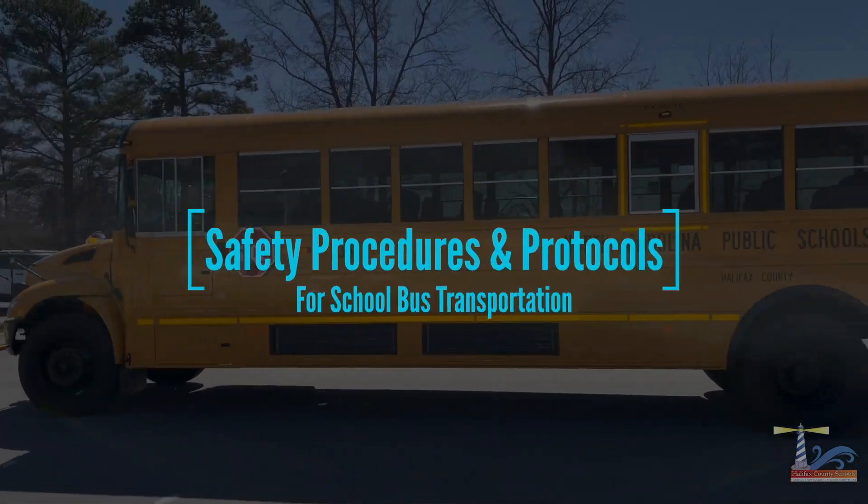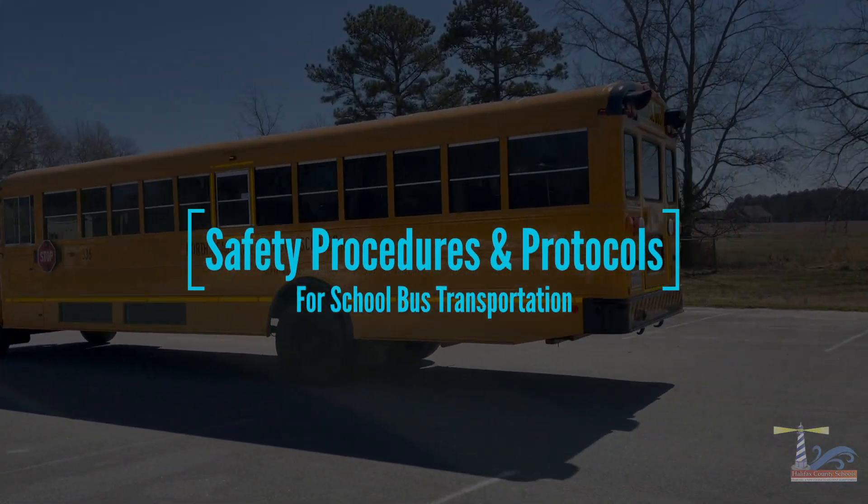This video will demonstrate safety procedures and protocols for school bus transportation.